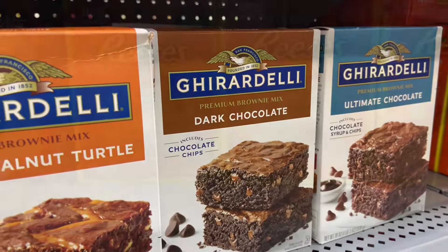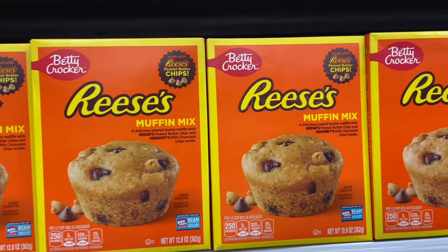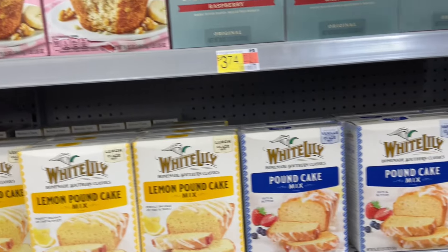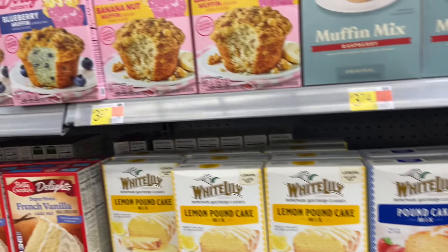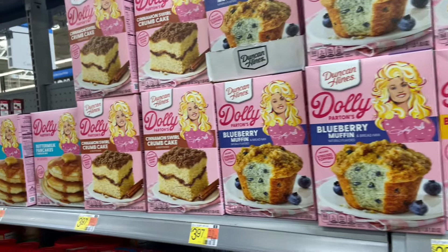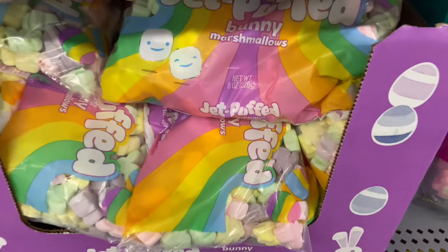There's a dark chocolate and an ultimate chocolate option. Look at these Reese's muffin mix — I've got to try these, they look amazing. Then we've got this White Lily pound cake mix and so many yummy things. This Dolly Parton line has all these different desserts — crumb cake, buttermilk pancakes — they all look delicious.